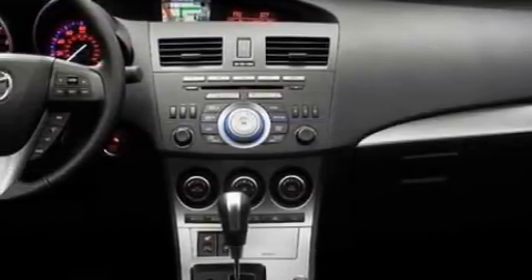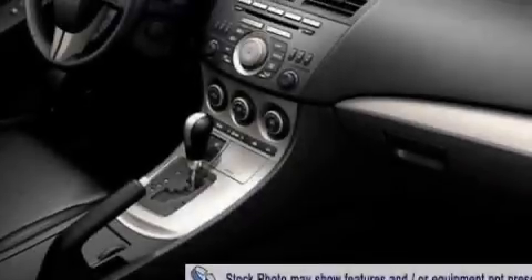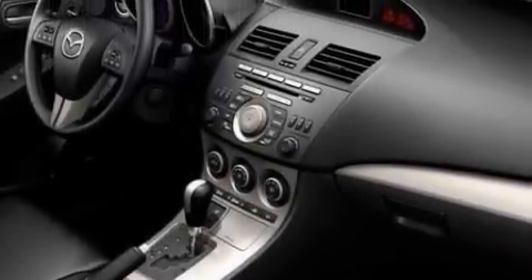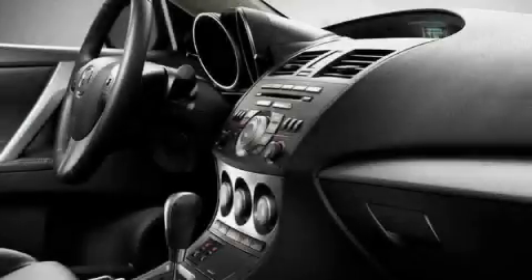Its top features include heater vents for rear seat passengers, a leather wrapped steering wheel, cruise control, steering wheel mounted stereo controls, satellite radio, a low tire pressure indicator, traction control and stability control systems.